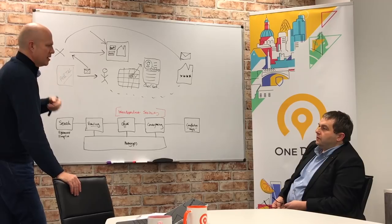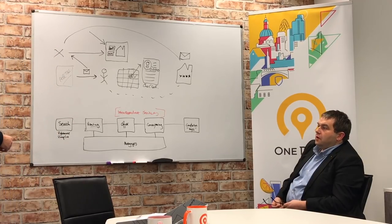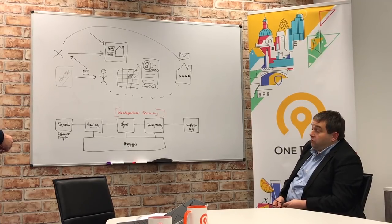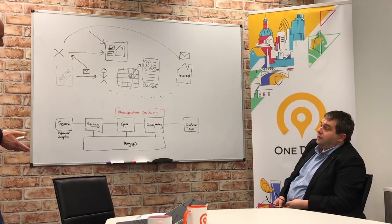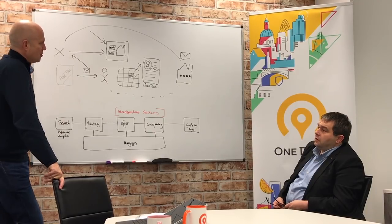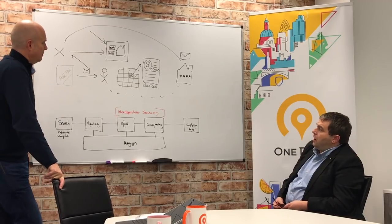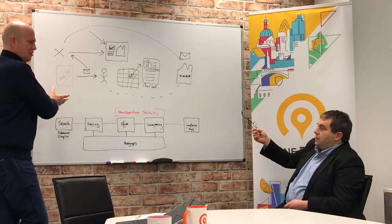We're already in the process of integrating with a couple of the larger CRM systems. Reapit have agreed to all sales — they work with a lot of the big agents in the country. We're quite happy to talk to any of them — if it helps their customers at the end of the day. We're not interested in being an estate agency CRM system at all.